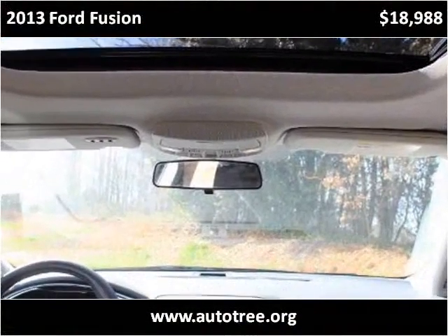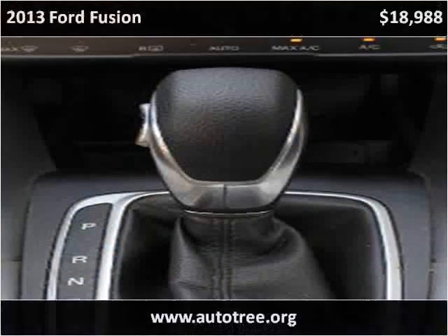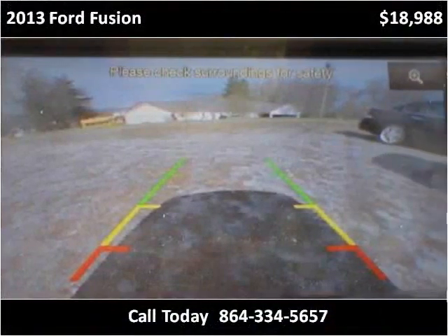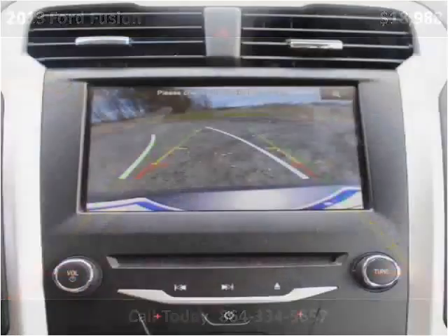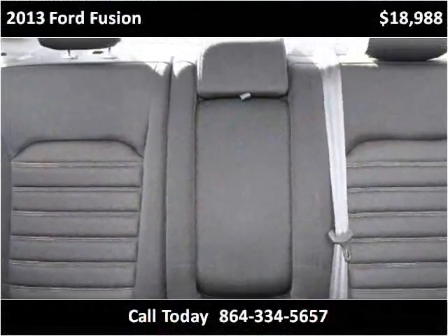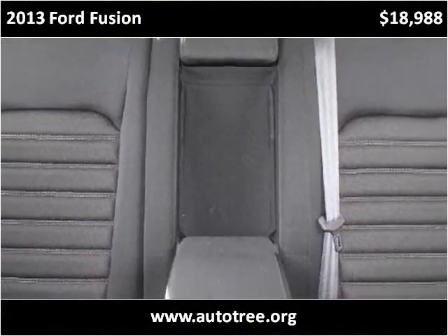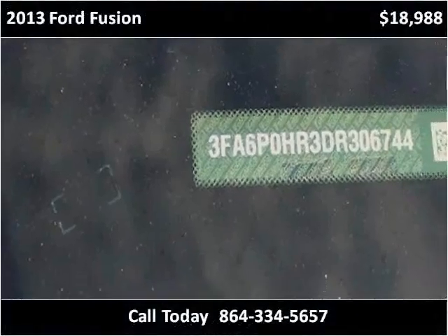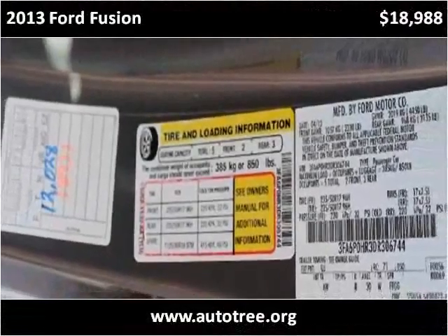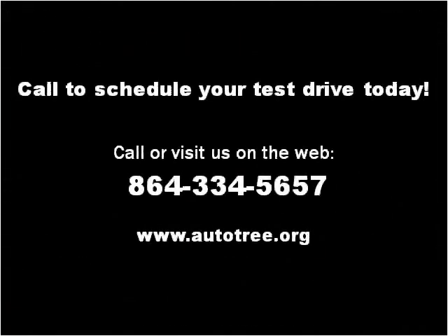You must find less than 40,000 miles. Thank you. Please visit our website at autotree.org.